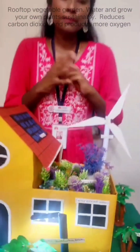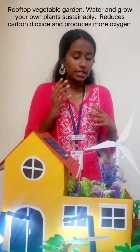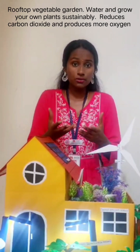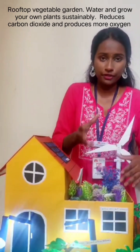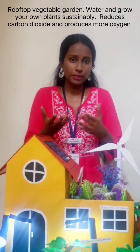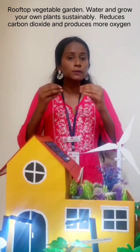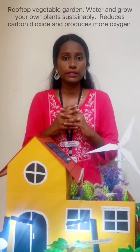We have a rooftop vegetable garden. A rooftop vegetable garden is a very intricate pattern. We can use a rooftop garden to grow and water our own plants. It's very important because when we grow plants in our household, it helps contribute to more oxygen and helps reduce some amount of carbon dioxide present in the air.